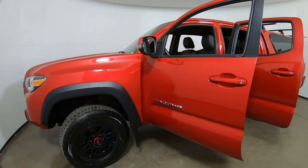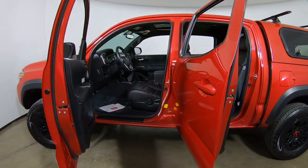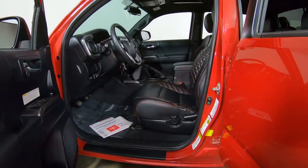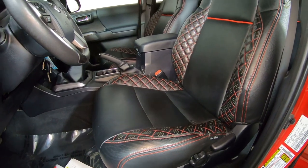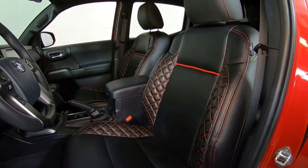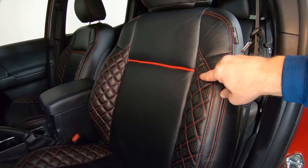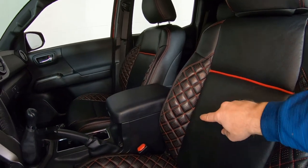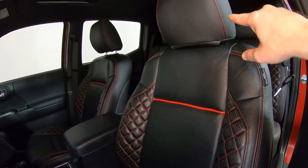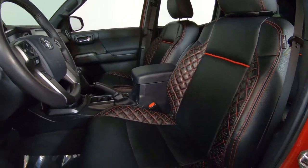I want to spend a little time diving into the interior, and here's why. This Tacoma actually has custom leather seats, and they look really interesting on this vehicle. They're a black leather seat, kind of quilted down the side, and they've got the red — almost like the TRD stitching. I think that looks awesome on here.